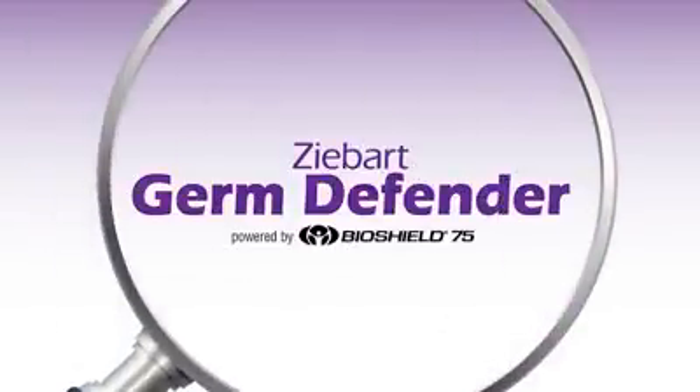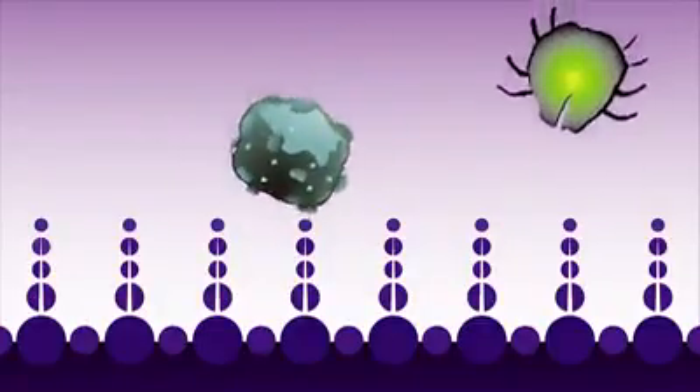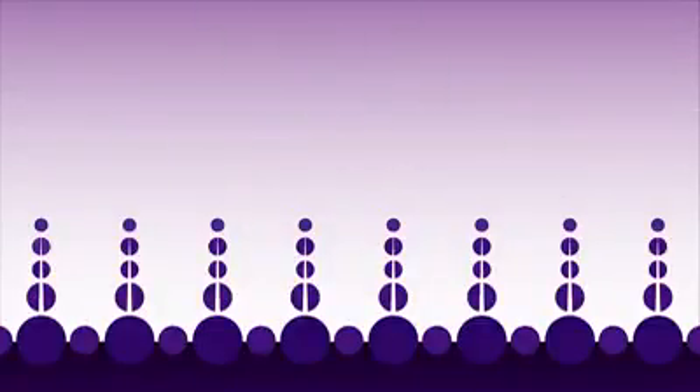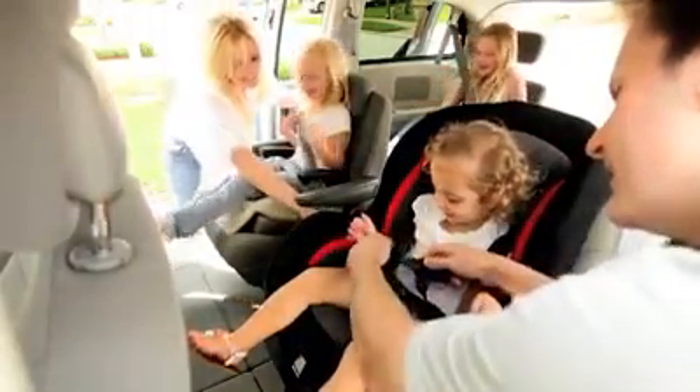Introducing Z-Bart Germ Defender powered by BioShield 75. Once applied, Z-Bart Germ Defender forms a microscopic bed of nails. This physical barrier attracts microbes and punctures their cell walls, killing them on contact for up to 90 days. Best of all, it's non-toxic and completely safe for children and pets.